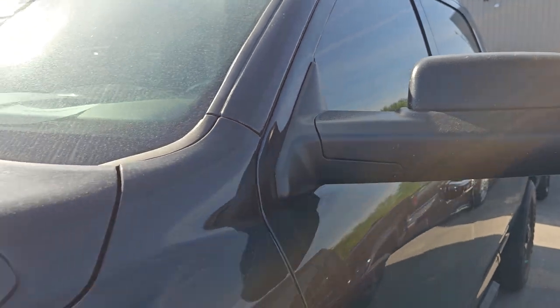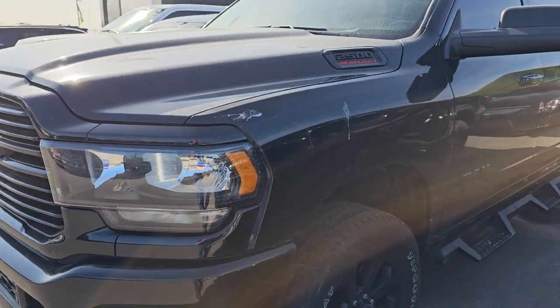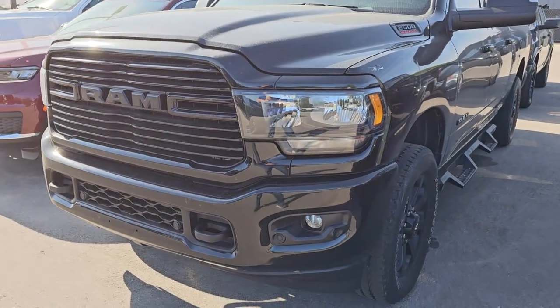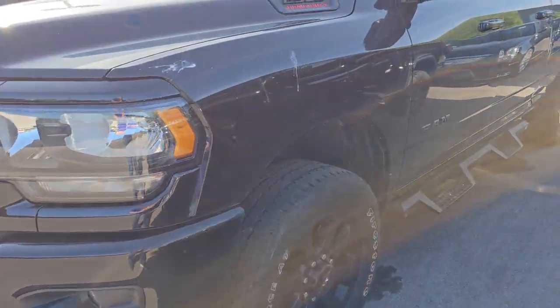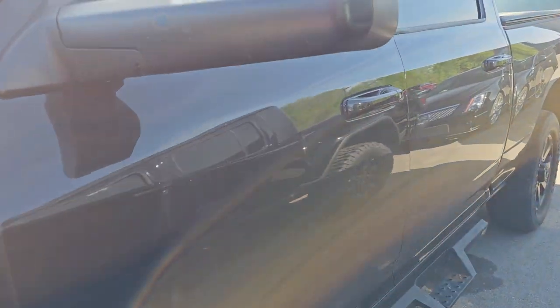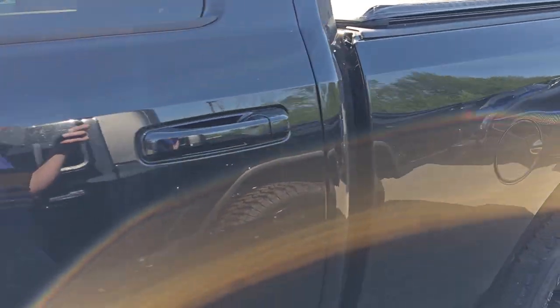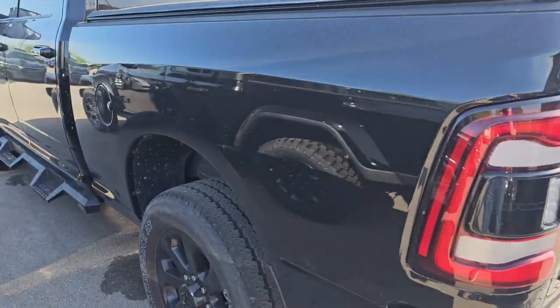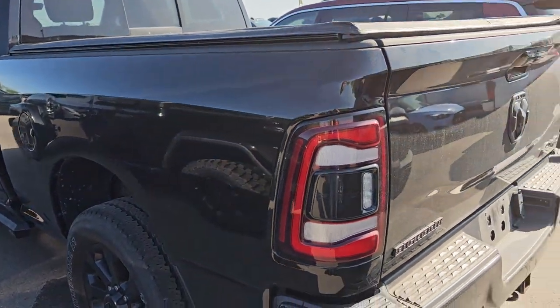Right here we have a 2020 Ram 2500 Bighorn Night Edition. If you can't tell, my buyer really likes these Night Edition trucks — and he should. They do really well, we do well with them. That's a nice truck. I think it's got like 30,000 or 36,000 miles on it.